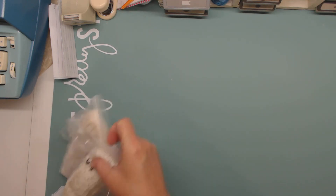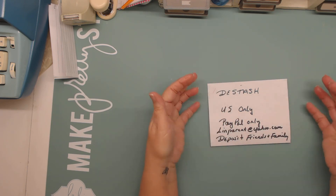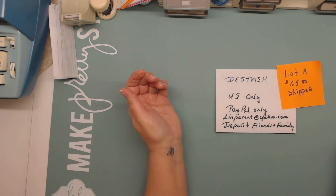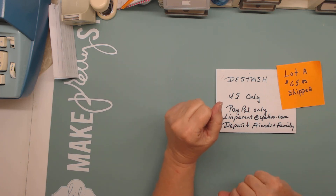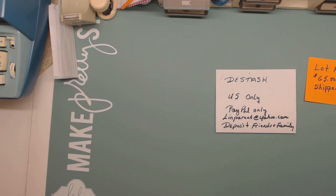So that is it for this box. Like I said before, please send me an email — I'll put the information down below. I'd like $65 and please say that it's lot A because I have another box coming up. I might not get it up until tomorrow, not sure, just depends. If you're interested in this one — it's U.S. only, PayPal only, deposit friends and family. My account is lennparent at yahoo.com and that is also my email address. Thank you for spending all this time watching this D-stash. Okay, thanks for stopping by and I'll talk to you guys later. Bye for now.